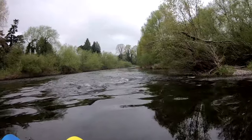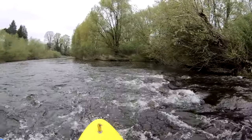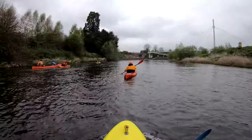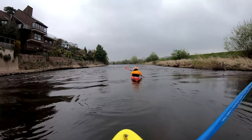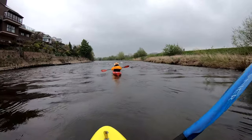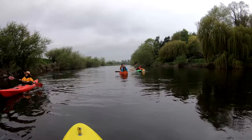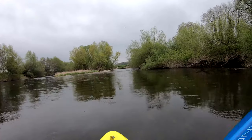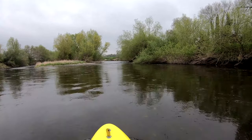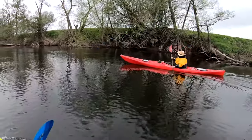Back on the river you'll find that this section has a few little rapids — nothing too big, but they do give some variety to the paddle. Once you've left Hereford, the scenery is very much classic English countryside. It wasn't the warmest day, so Hannah's prepared for all weathers.